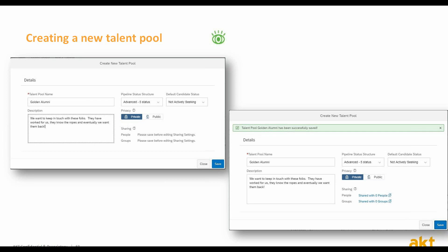In addition, you will have to define whether the talent pool is public or private. Public talent pools are shared with everyone having permissions to the talent pool feature, based on the role-based permission changes or adjustments. Private talent pools can be visible only to the owner or to people with whom the owner has shared the talent pool.